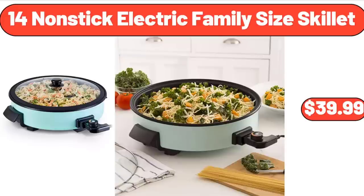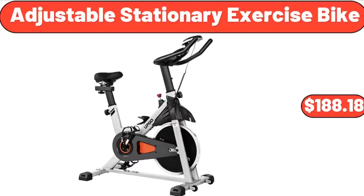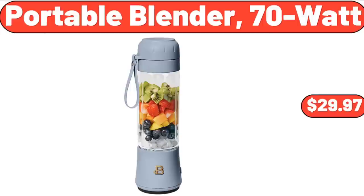14-Inch Nonstick Electric Family Size Skillet, $39.99. 10-Piece Bath Edit Plastic Modular Storage, $19.97. Adjustable Stationary Exercise Bike, $188.18. Portable Blender, 70 Watt, $29.97.